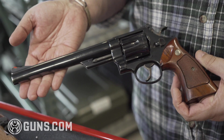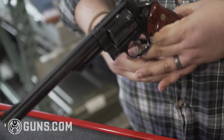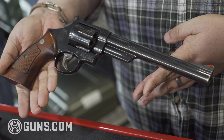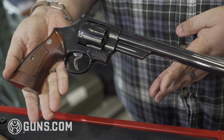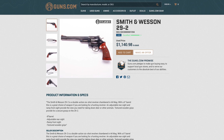Screws are in good shape. It doesn't appear that the side plate was wrongly removed. But those are just super solid guns — beautiful guns, very well made. The design of these guns is different from the way they're making them now with CNC machining.